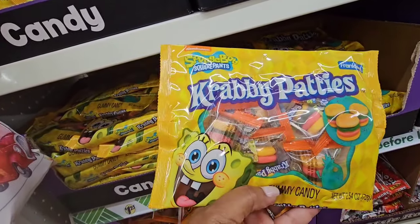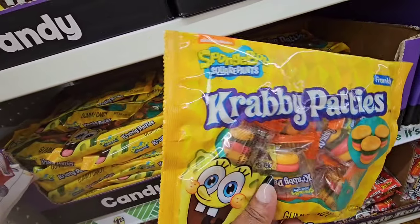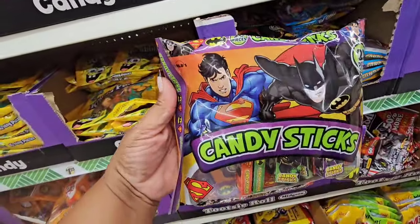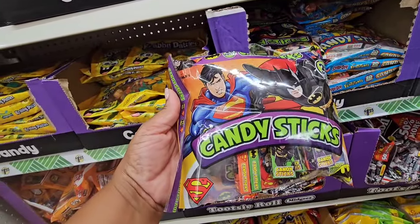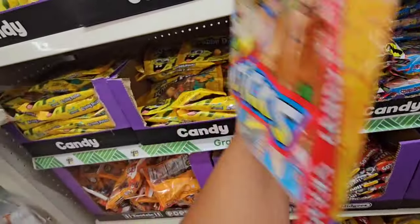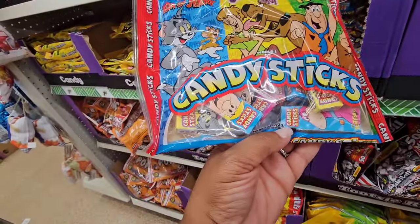Oh wow — this is from SpongeBob SquarePants. I seen this at Family Dollar — this was Krabby Patties. I didn't see these the other day when I was here; I'm going to get these for Chunk because he loves SpongeBob. They also have this bag of candy sticks — you get 20 pieces — Superman and Batman. And they also have Scooby-Doo, Tom and Jerry, and the Flintstones candy sticks.